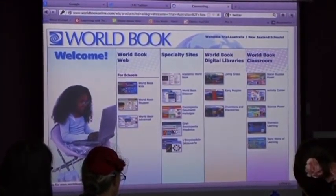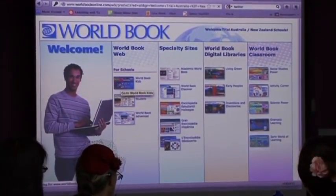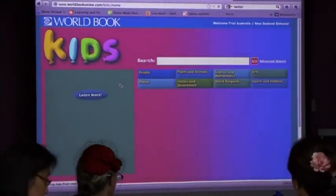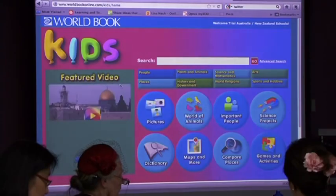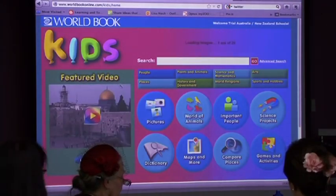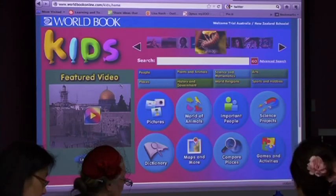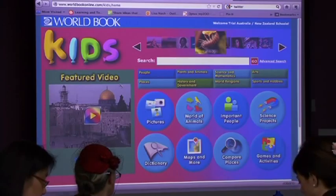With schools, for your subscription the basic pack is $1.12 per student per year. So if you've got 300 students, it's going to be under $400 per year. For a primary school, that gives you access to Kids and Student. For high schools, it gives you Student and Advanced. From there we have classroom products: Early World of Learning for kindies to year two or three, a science product, social studies, and dramatic learning.